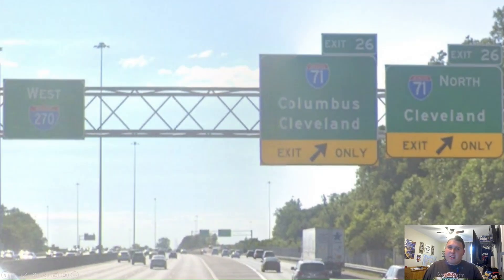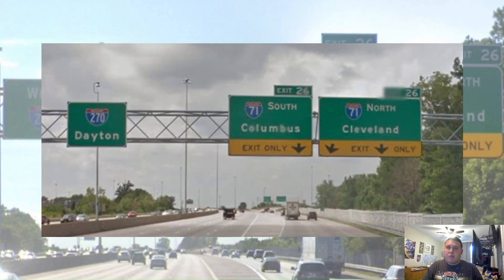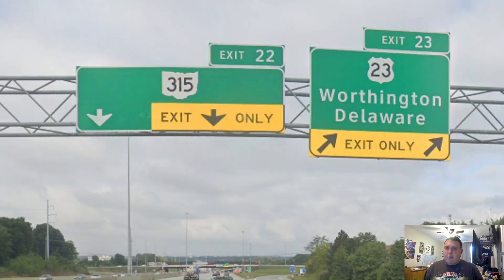Here we meet Interstate 71 once again, and it gets signed north for Cleveland and south for Cleveland and Columbus. What? That's confusing. And 270 just gets a pull-through once again. But let us see what it's signed for way back when — we're now signed for Dayton, so that's an alright choice. And here we meet US Highway 23 once again at exit 23, and Ohio Route 315 is exit 22.